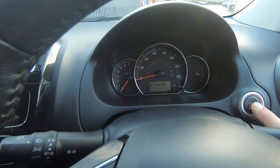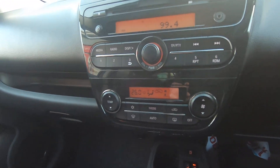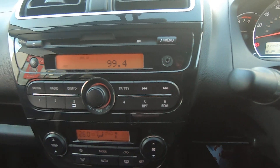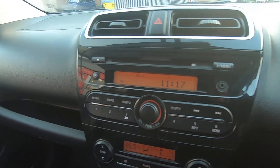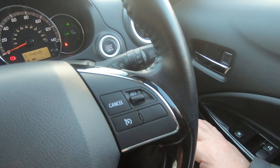You don't need the key — all you do is foot on the clutch, press the start button, off you go. You have your climate control, heated seats, and stop-start. Obviously radio with CD, USB connector, Bluetooth, and your cruise control.